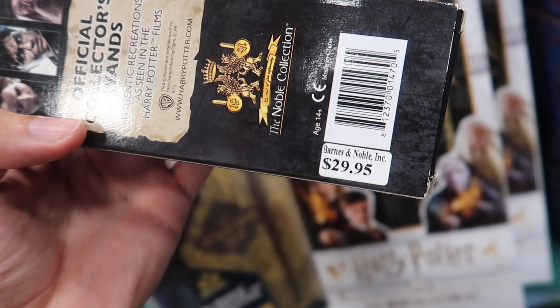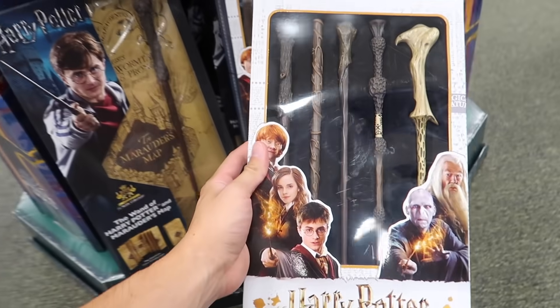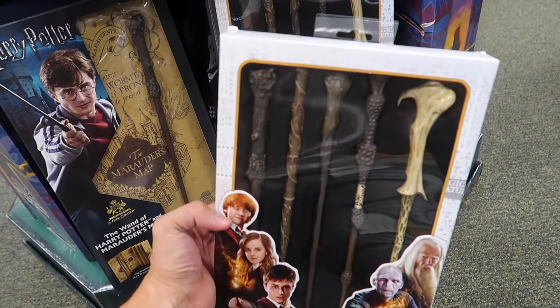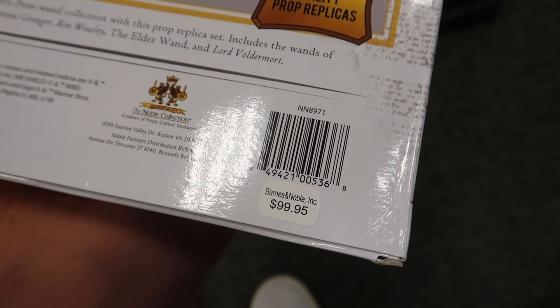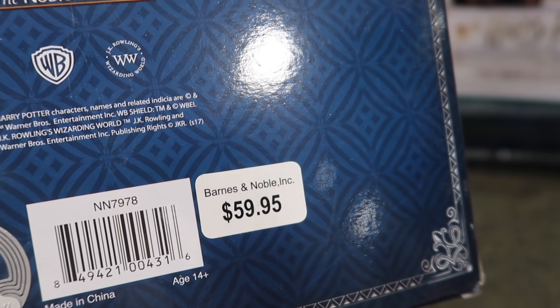The individual wands are $29.95. They have various packages where you could get five different wands from the series — Harry, Hermione, Ron, Voldemort, and Dumbledore — all five for $99.95. They also have a wand and Marauder's Map combo for $59.95.